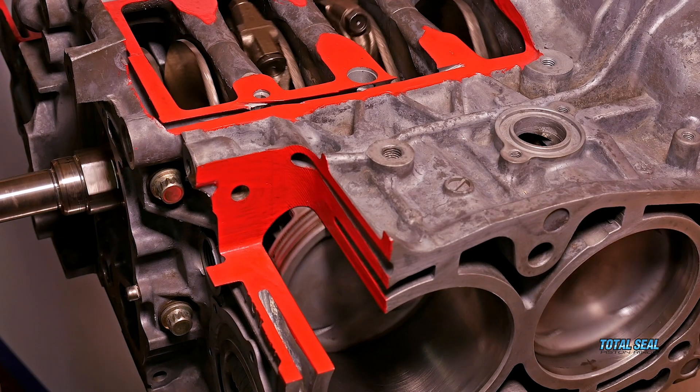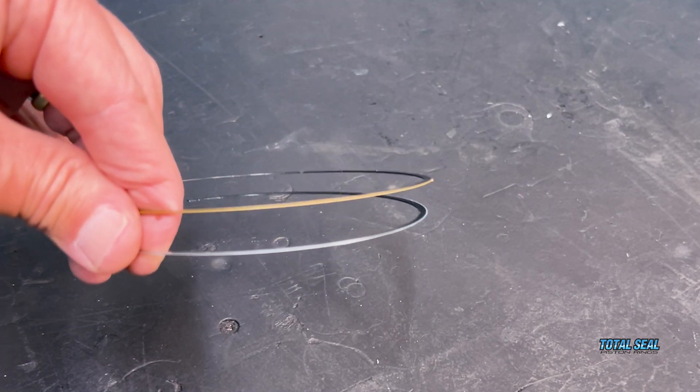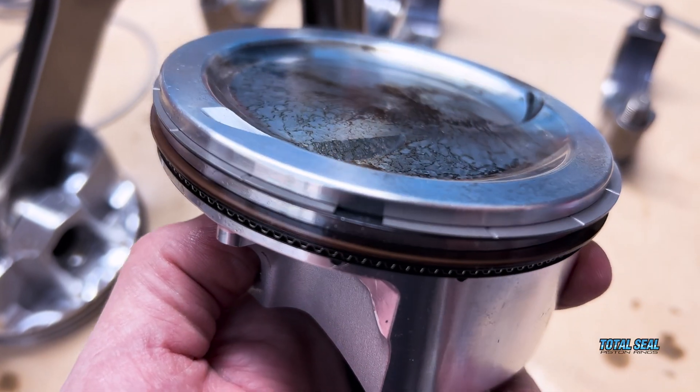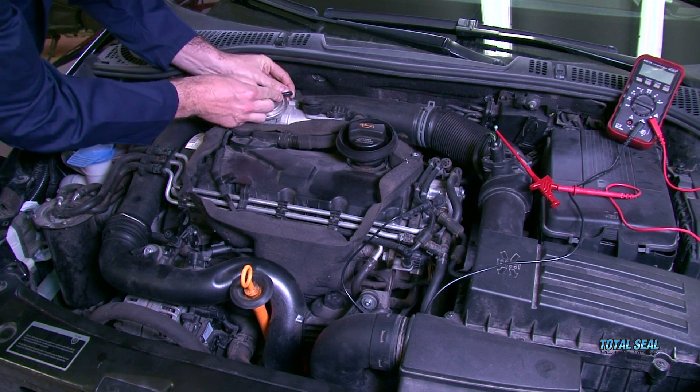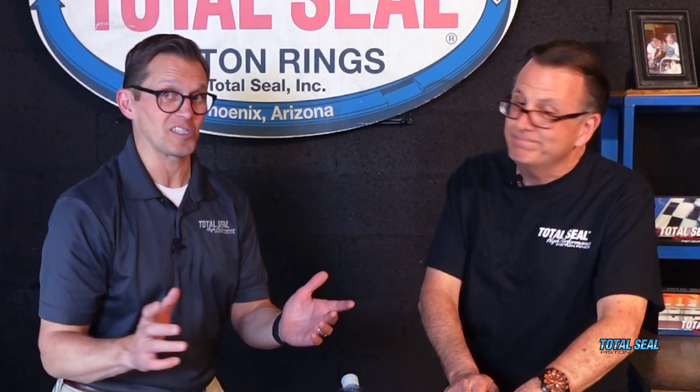The break-in procedure is the final machining operation. It's so important that the ring and cylinder have the right amount of friction and the right anti-scuff characteristics — to protect those parts but let them mate up. A cylinder honed in one place and a piston ring made elsewhere have to go together and mate, and the whole idea of break-in oil is to have the right chemistry that allows them to mate without scuffing, without damage, in a controlled fashion in a short amount of time.